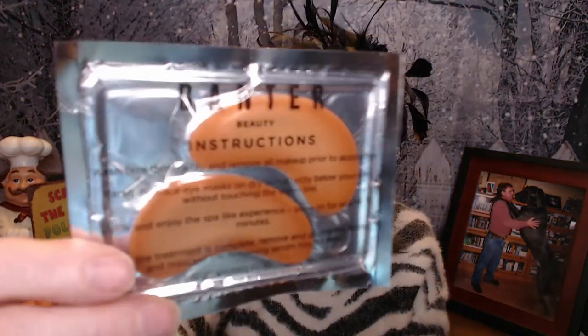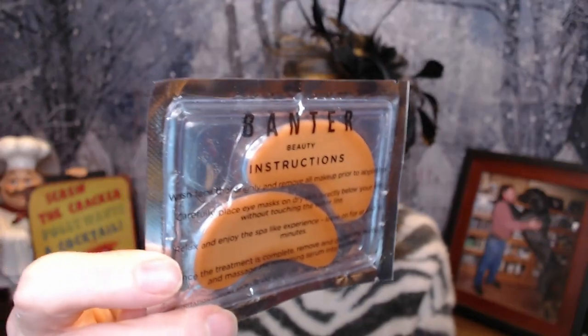Next, I see some eye masks. I love using face sheet masks and especially eye masks. It's Banter eye masks. They're just so relaxing — they kind of make your eyes feel awake. I put a bobby pin in my hair and it's still falling down. But anyway, I love using eye masks, so those are going to come in handy.